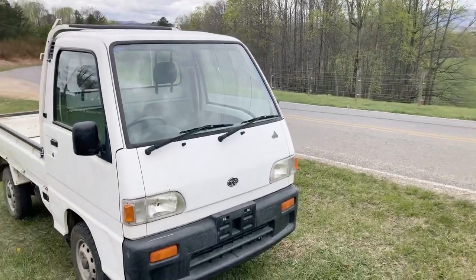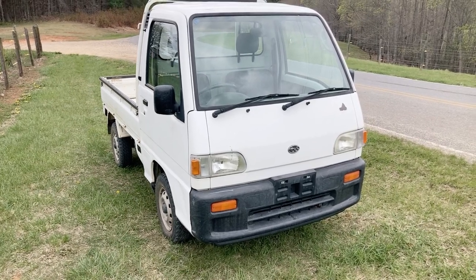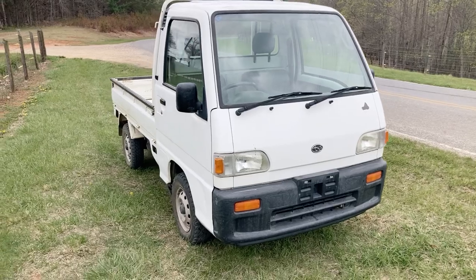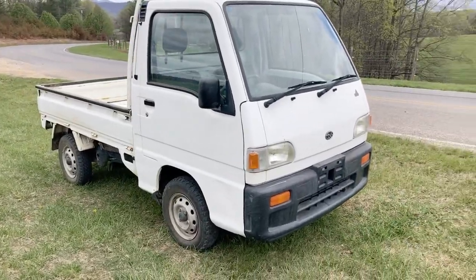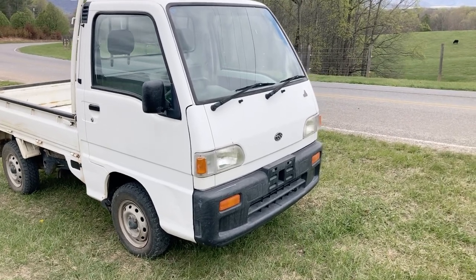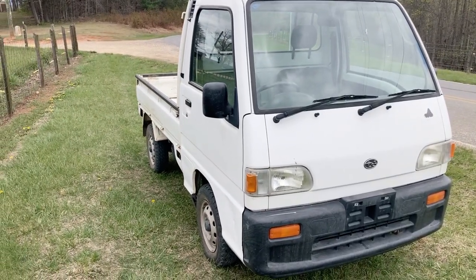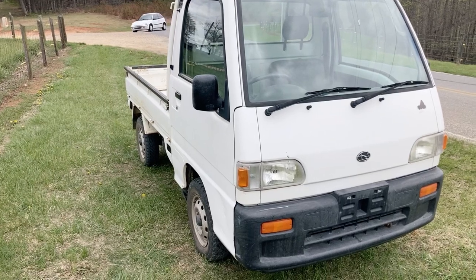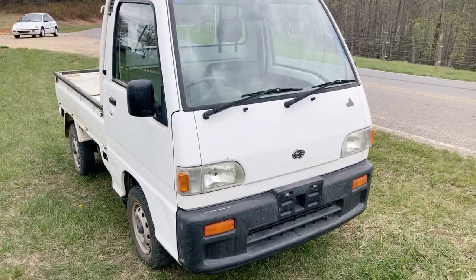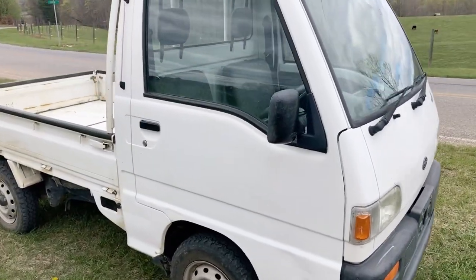Hey YouTubers, it's Tony with Mayberry Mini Trucks. Today we have a vehicle that we recently imported from Japan. This is a Subaru Sambar. You may have already seen this truck — we had already recorded a video but had to re-record it. The stock number is SB8896. This is a 4x4, 5-speed with extra-low. It has 24,410 miles and it is $7,200.